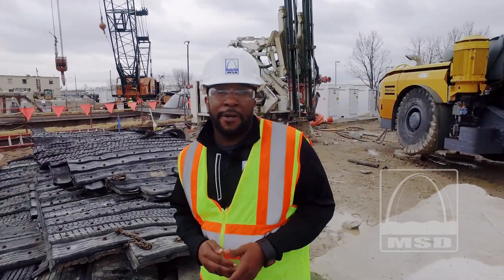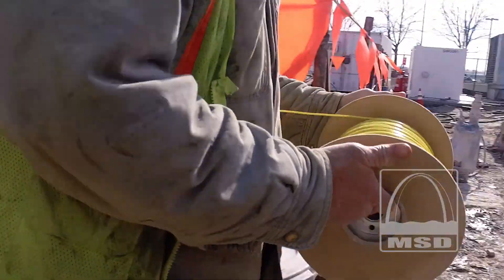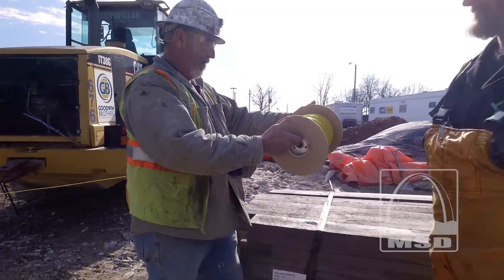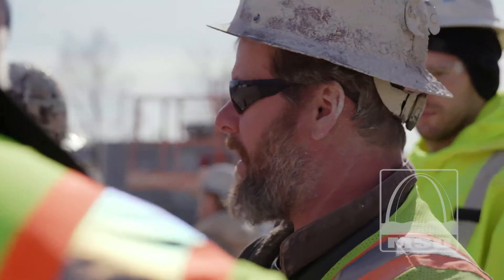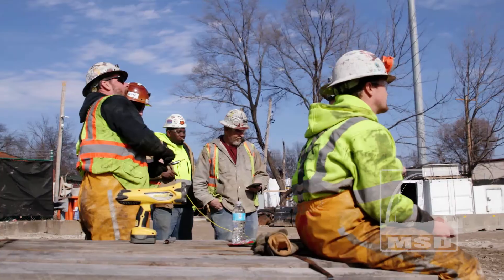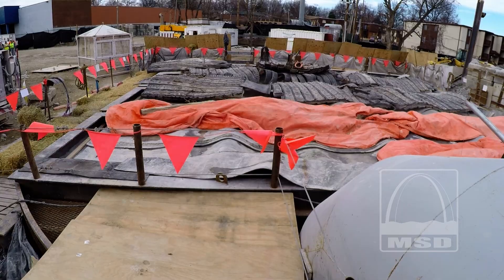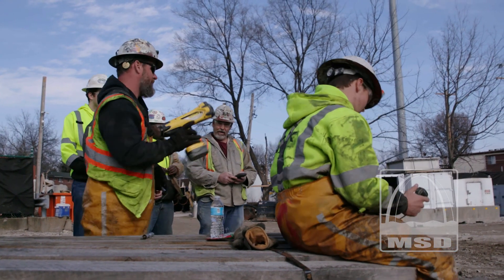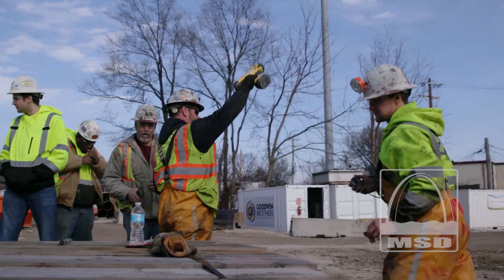All the prep work is done out here now, so let's see what happens when we detonate the blast. Fire in the hole! As you can see, there was more noise from Shane yelling "fire in the hole" than from the actual blast itself.